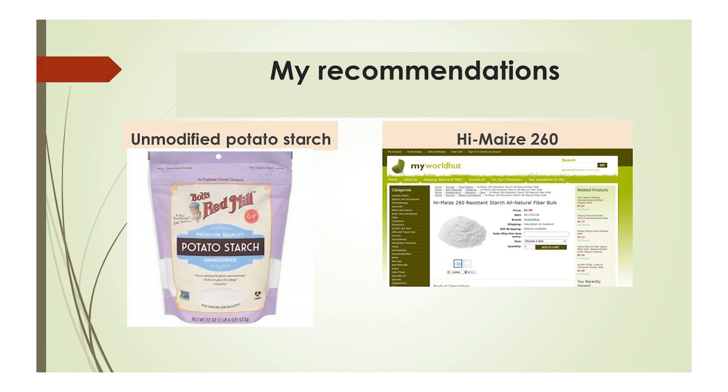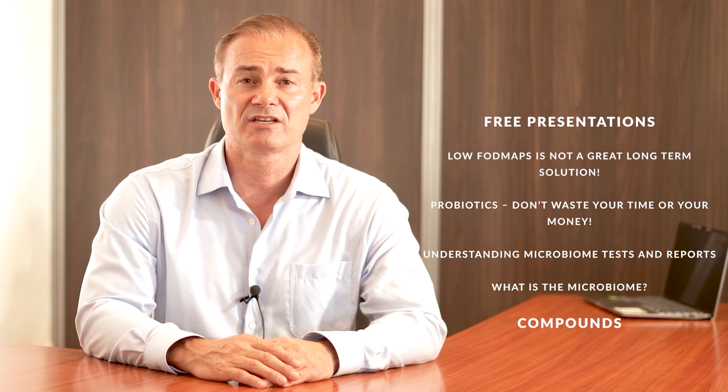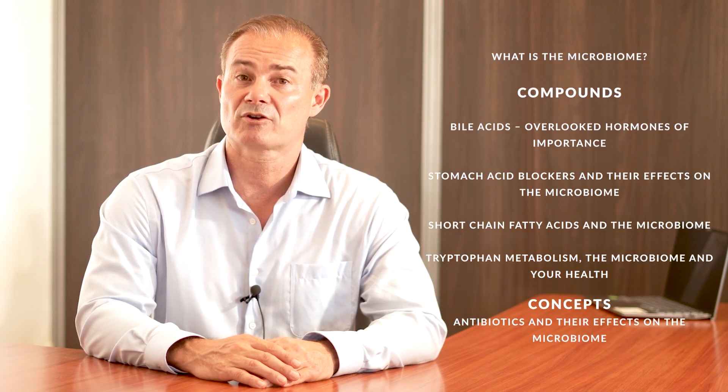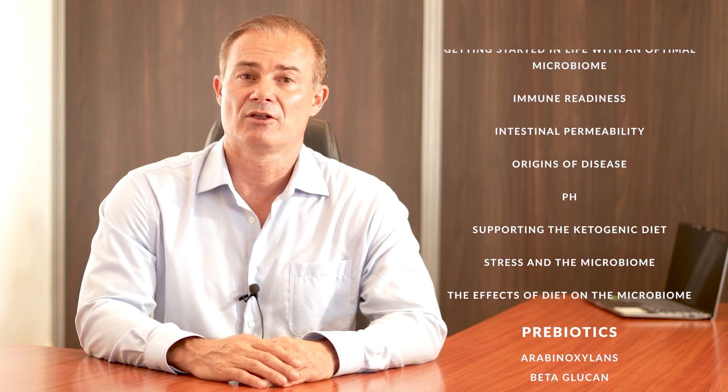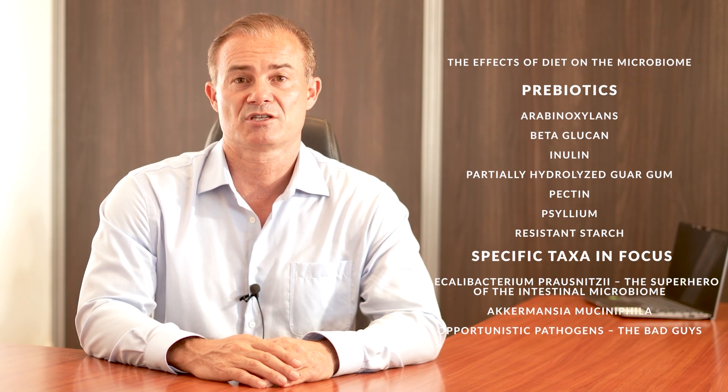I never use resistant starch in those with constipation, and conversely, I always use resistant starch in those with diarrhea. This is not something you can pick up on by reading the literature, but comes with extensive experience. I hope you learned a thing or two from this free presentation — it's a great example of what you'll see if you join my Microbiome University. I have 50 in-depth presentations on deck, a new one launching each Monday morning, and each Thursday evening I'll host a large free group webinar for questions about the presentation of the week.